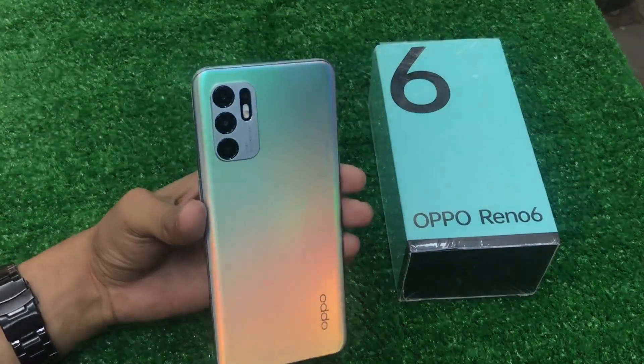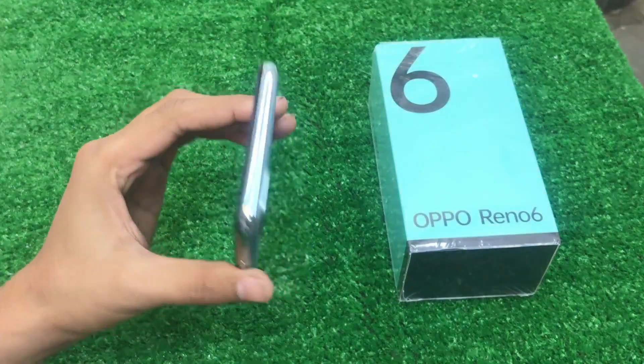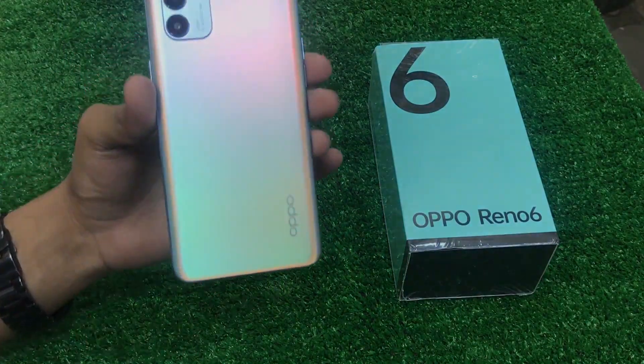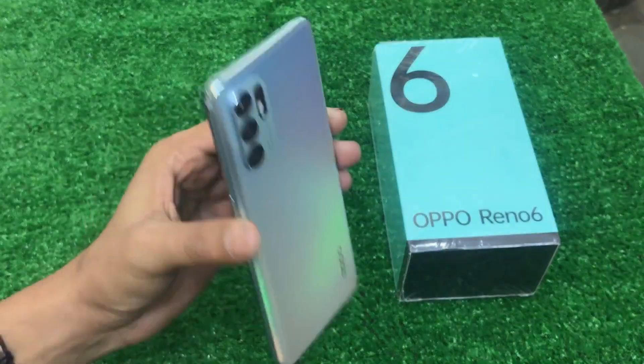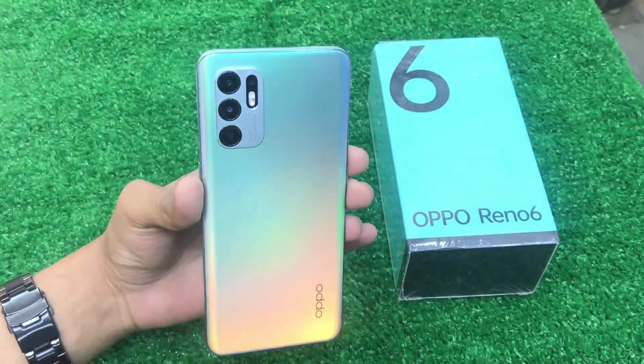First of all, I will check the condition. The condition is 10 out of 10. I will tell you the price in the video, so please don't skip it. I will keep it a short video. The condition is 10 out of 10 in every way.